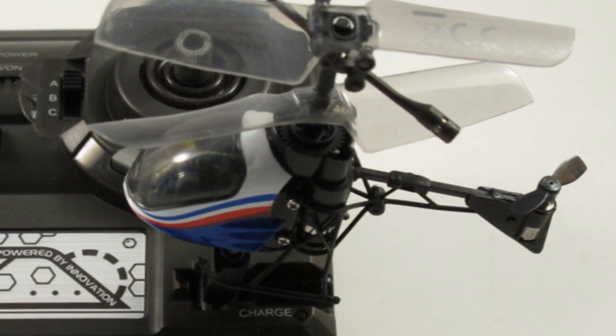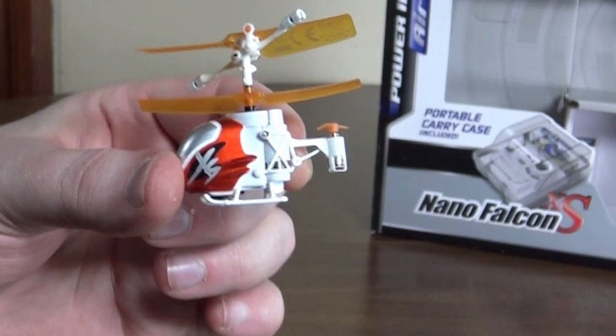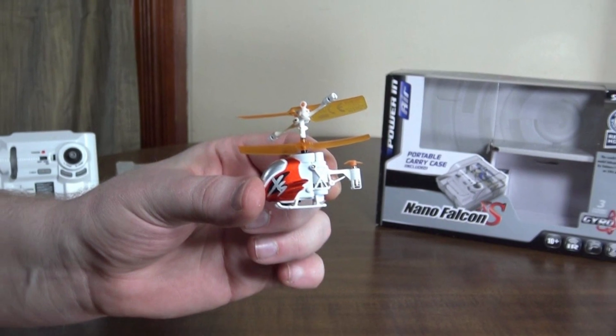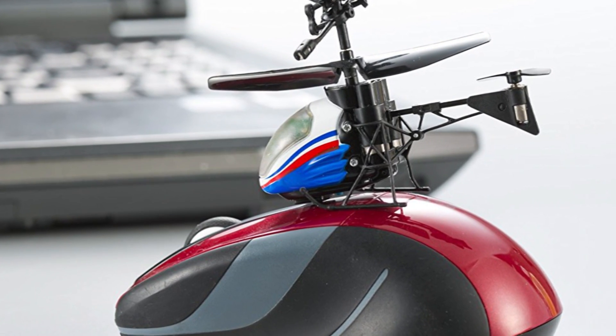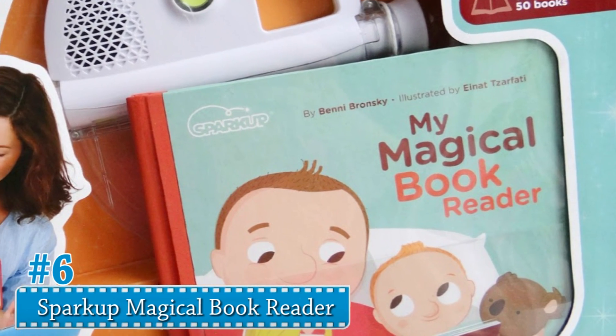Number 7: Nano Falcon Helicopter. The Nano Falcon Helicopter is the smallest RC helicopter — it's as small as a lemon. This helicopter can rotate, hover, execute maneuvers, and fly with an infrared controller. It also includes a launch pad to give the ultimate overall helicopter experience.